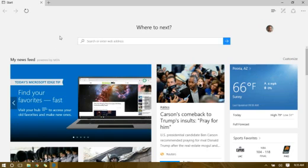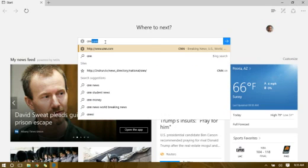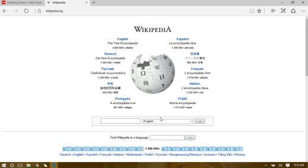One other thing Edge gives you is the ability to preview tabs. Let me type in CNN.com, then open another tab with Wikipedia. Now you have the option to get little previews of whatever is there — as I move over a tab, it gives me an actual preview. That was not in Edge before the update, but it is now.